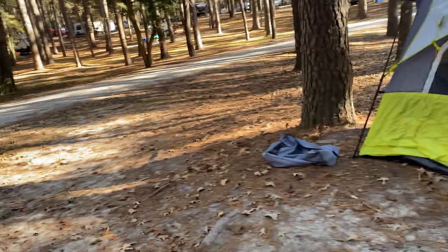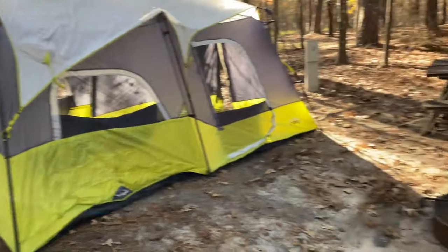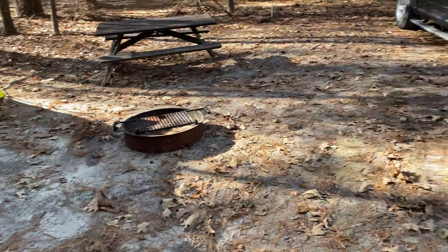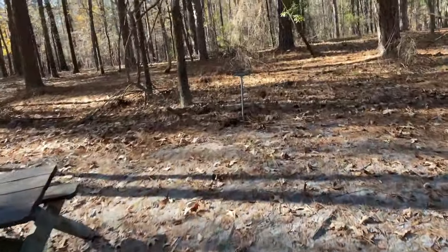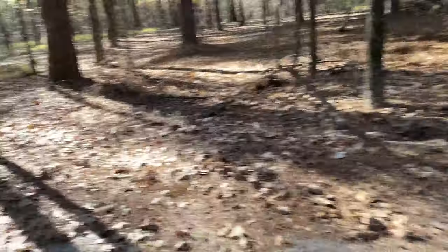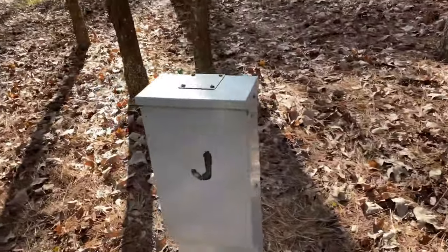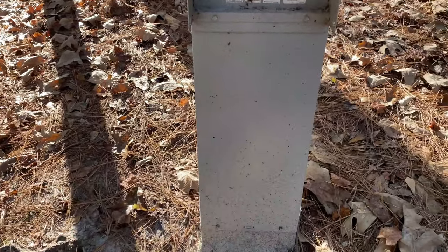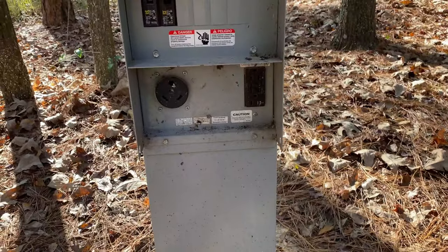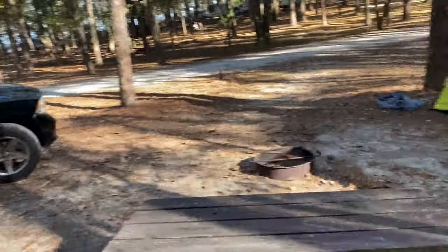We are at campsite 58 — we just set up our tent as you just saw us do here on the video. It's a pretty nice little area. Of course you've got your water and you have your power you can use, so I think we're going to be pretty good. You'd have a hook-up if you had a camper. All right, now we just got to finish setting up.